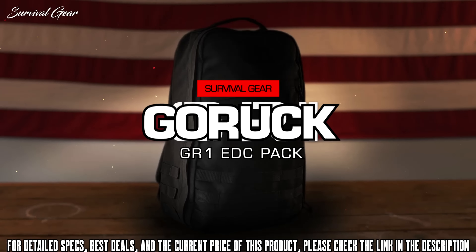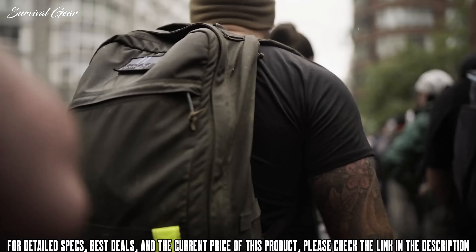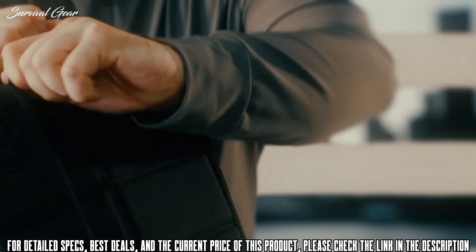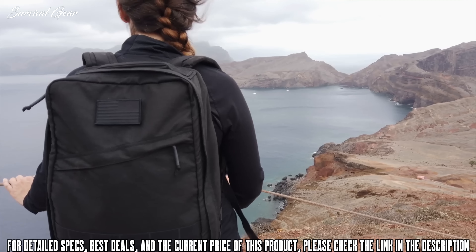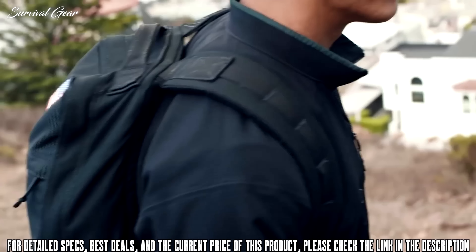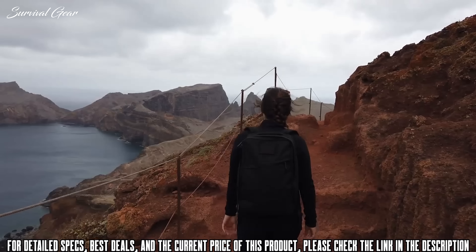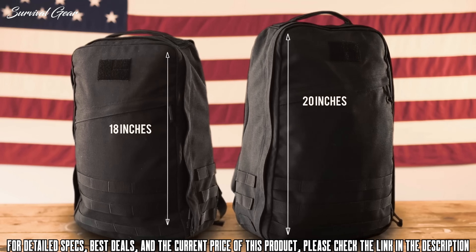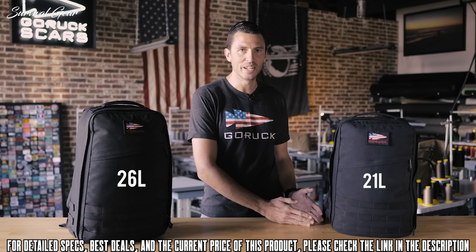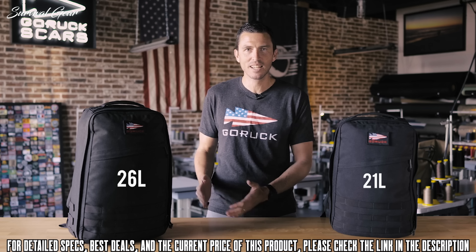The GR1 is GORUCK's original rucksack and described as the best everyday carry ever built. It was designed to thrive in Baghdad and New York City, proven by special forces all over the globe, and it has a bomb-proof laptop compartment for everyday carry and adventure travel. The GR1 comes in two sizes: 26 liter and 21 liter. If you're six foot and over, go with the 26 liter; under six foot, go with the 21 liter — two inches of length difference between the two. If you pride yourself on minimalist packing, go 21 liter; if you like to carry more stuff just in case, go 26 liter.